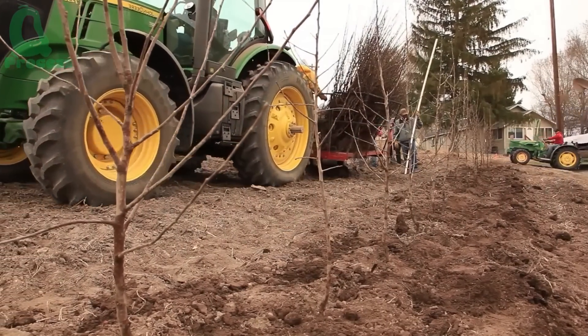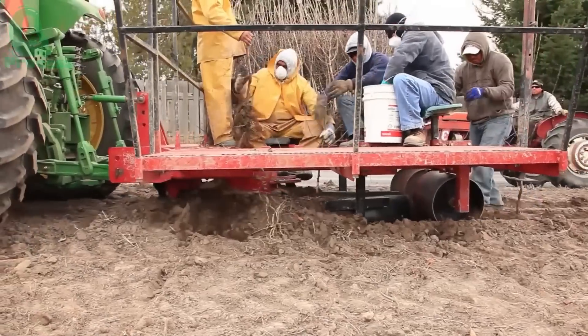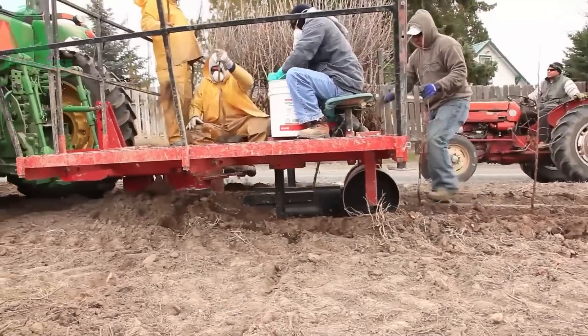Once the soil is perfectly prepared, young apple trees are planted at the beginning of spring as the weather warms up. These saplings need about three to five years before they start bearing fruit, and up to seven years to reach their peak production.